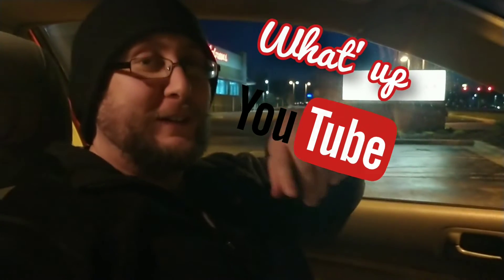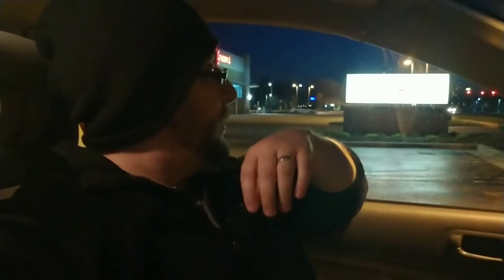Hey, what's up YouTube? So I just wanted to do a quick little video here. We're out and about just taking a nice country drive, and thankfully there's Taco Bell in the country. Who'd have thunk?